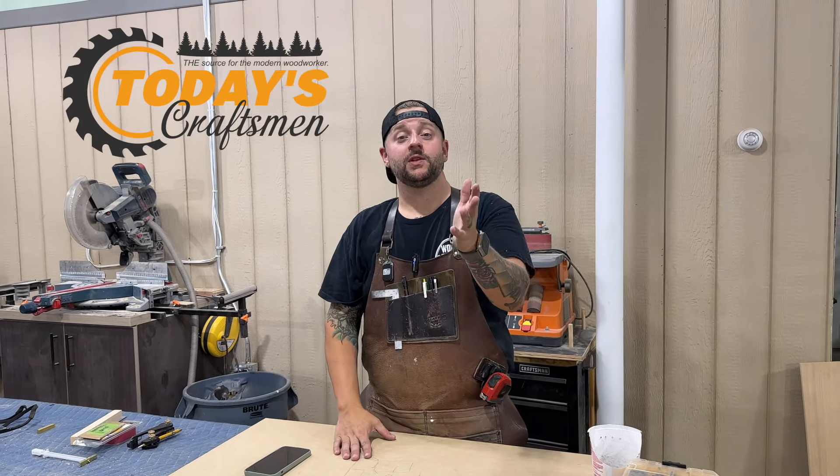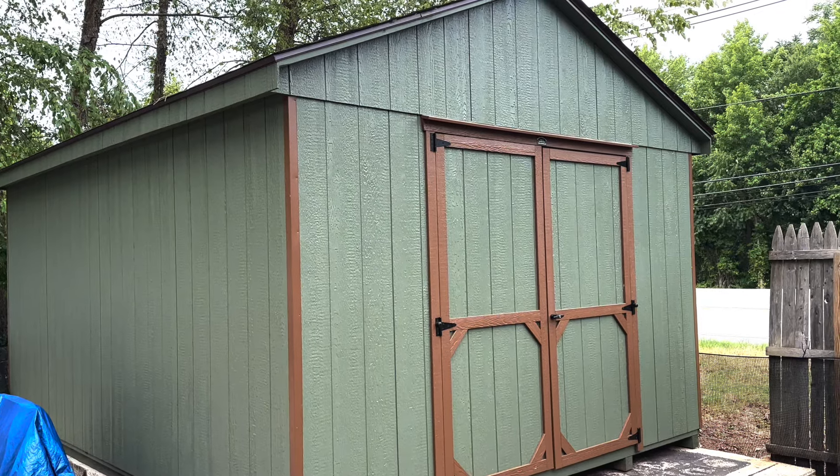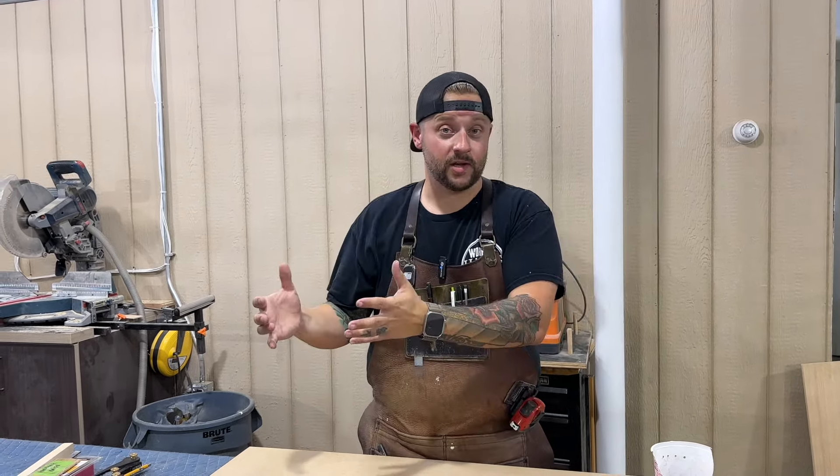Welcome back to the shop. I'm Jeff from Today's Craftsman. If you follow us on Instagram, you may know that I just purchased a shed. And if you know what I do, you might be asking yourself, why did I buy a shed and not just build it? Well, we have the hard numbers here to tell you exactly why I purchased a shed versus building it. I don't think that you can build a shed for as cheap as you can just buy a shed.